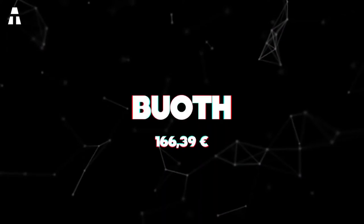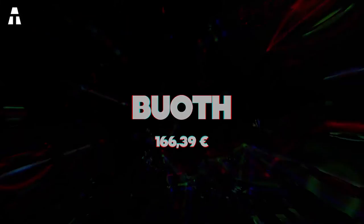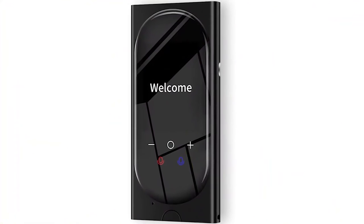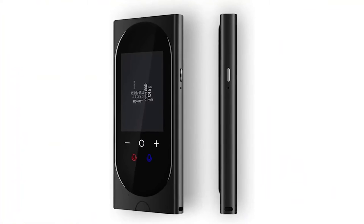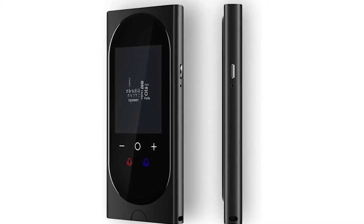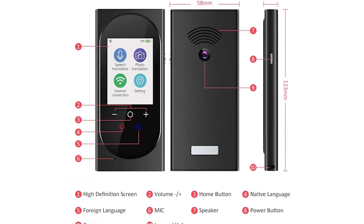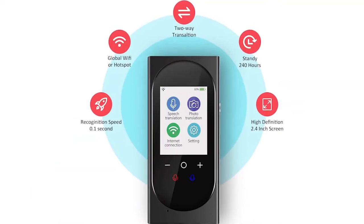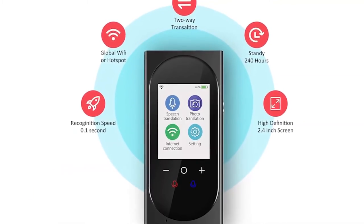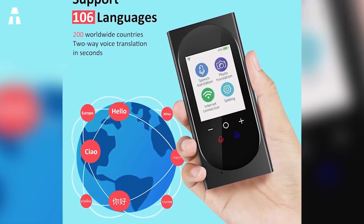Number 7: Booth Translator. Here is a great gift idea for travelers who are not multilingual and are tired of struggling to make themselves understood. This translator allows you to instantly translate 106 different languages. In addition to voice translation, you will be able to translate all the images and videos you don't understand. Equipped with a 5 megapixel camera, it will allow you to record images and videos and translate them discreetly via the 2.6-inch touchscreen.